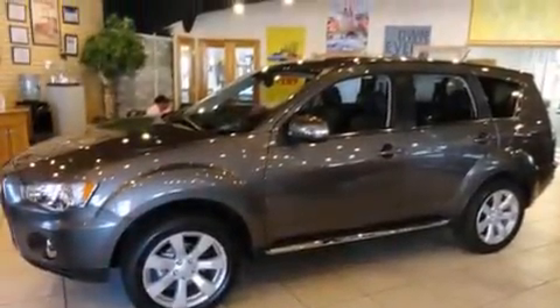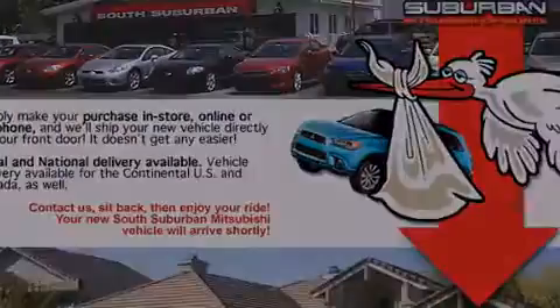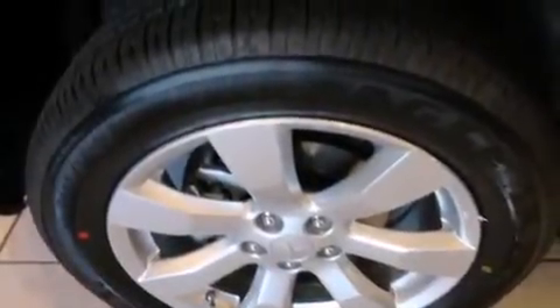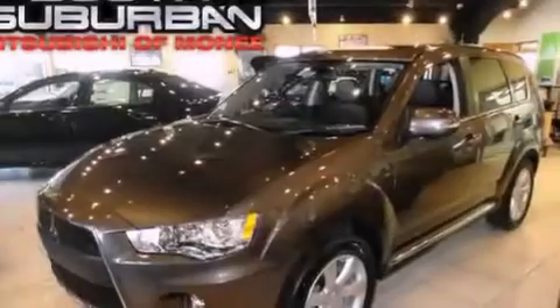The following features are also included: cruise control, full-power accessories, a rear window defroster, a leather-wrapped shift knob, 12-volt power outlets, front and rear floor mats, latch-ready child seat anchors, rear seat child-proof door locks, a rear window wiper, and an automatic climate control system.